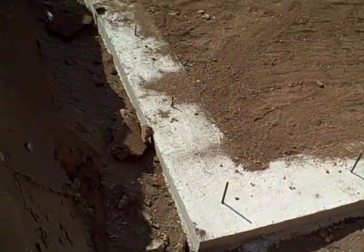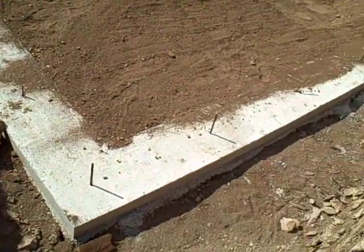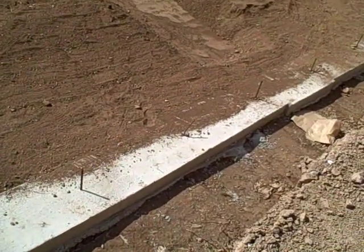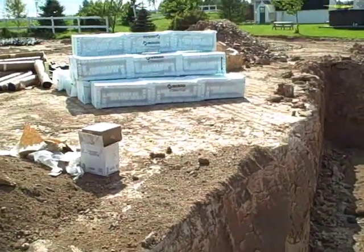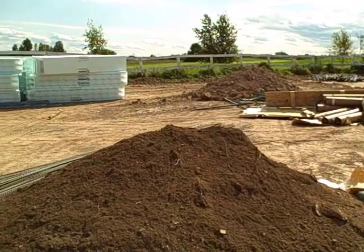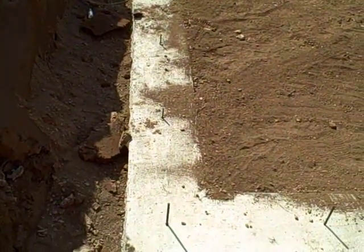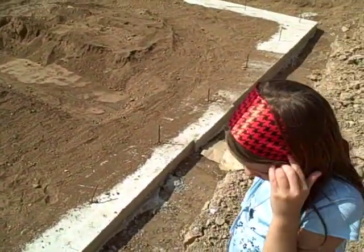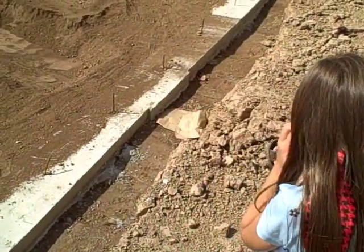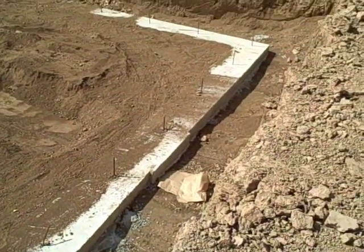So what they've done: the foundation has been poured, the footings have been poured, and now tomorrow morning — or tonight, I'll have to check the schedule — these foam blocks are going to be put together like Lego blocks on top of the footings. I'm not sure how high that is, but then they pour the cement inside.